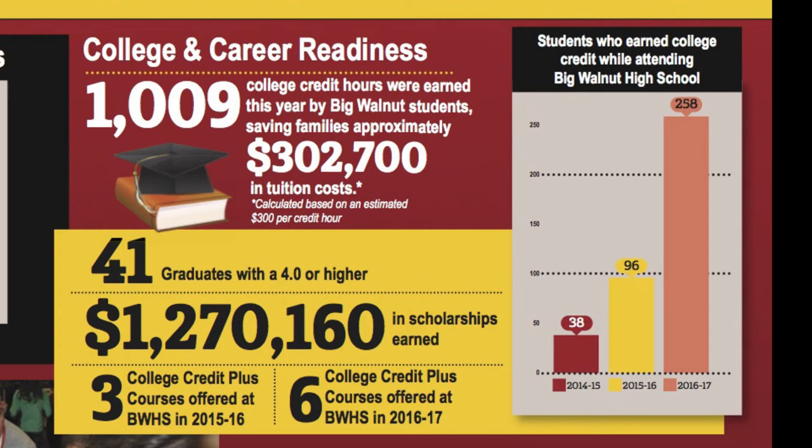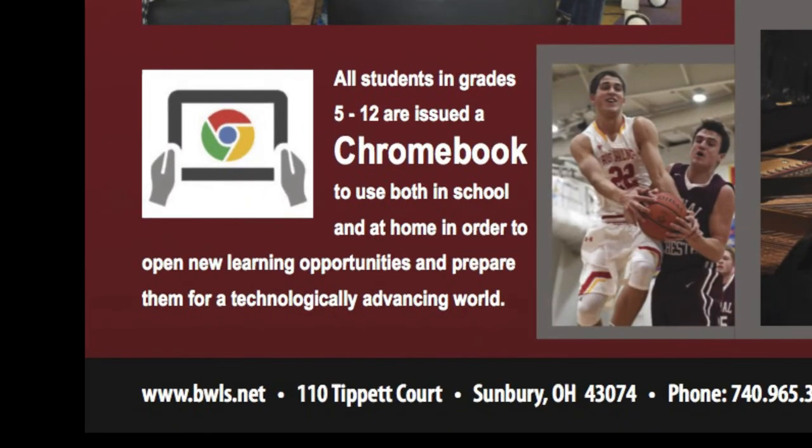There are, however, costs that the district incurs in order to offer College Credit Plus to our students. At the bottom of page five, you will notice our one-to-one Chromebook initiative mentioned. Each student in grades five through twelve is issued a Chromebook for their use. Preparing our students for life after high school means preparing them to be successful in a technologically advancing world. While the Chromebooks do come at a cost to the district, the cost is offset by the reduction of textbook and workbook costs that are being replaced with digital tools.